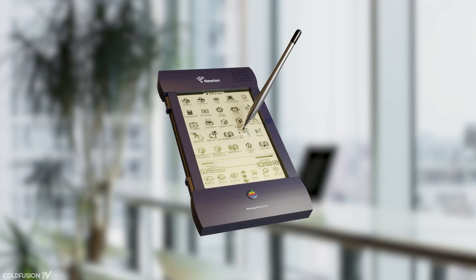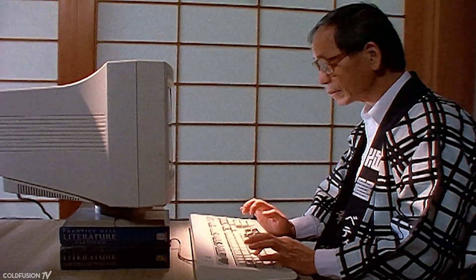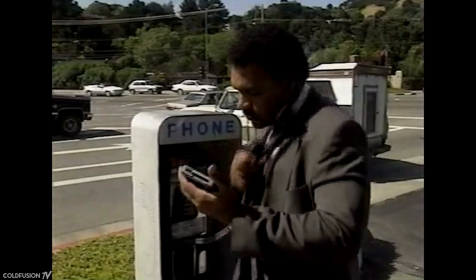The Newton researchers began work on an iPad-like device. Steve Sakoman envisioned a tablet computer the size of a folded A4 sheet of paper, priced the same as a desktop computer at the time. He incorporated touch screens, hand recognition, a hard disk, and even an infrared port so Newtons could communicate with each other wirelessly.